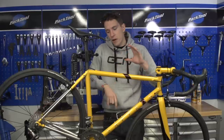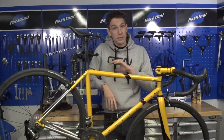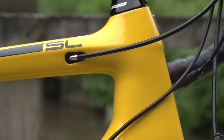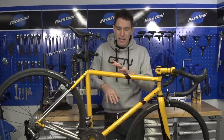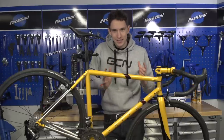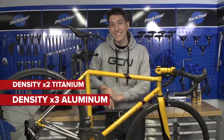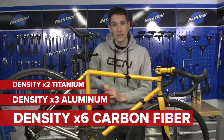A top flight steel frame like this one probably weighs about one and a half kilos, whereas top class aluminium could be around 1100 grams, and carbon fibre about 700 grams. And the fact is, it's because steel is dense. There is no getting away from that. It's twice as dense as titanium, three times as dense as aluminium, and six times as dense as carbon fibre.